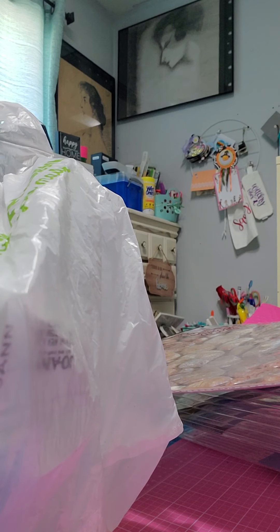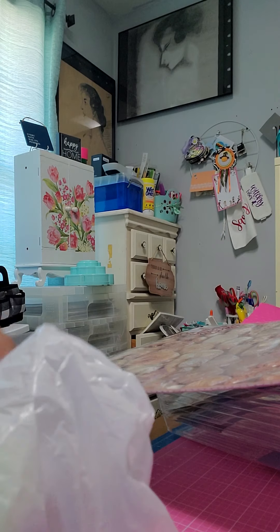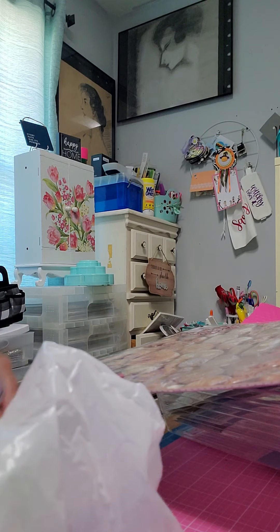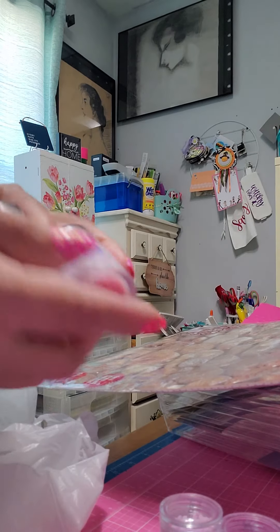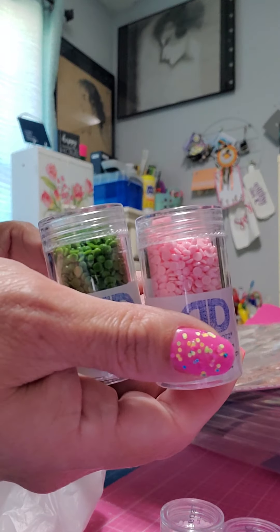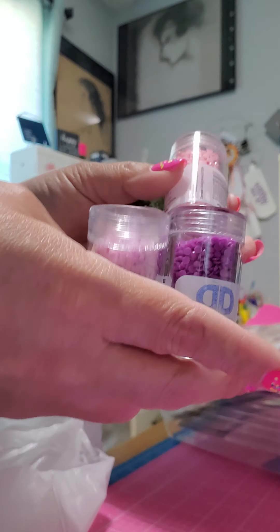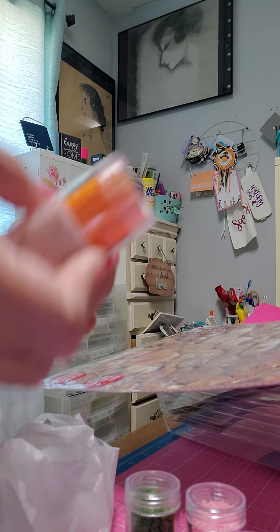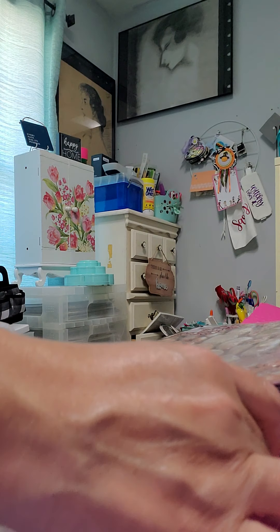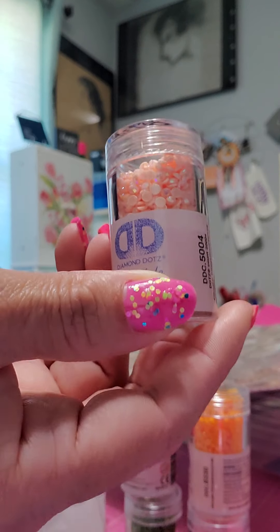At Joann, dots were on sale — nine dots for $12. So I got nine little containers of different color dots. You can use these for shakers. I got two Halloween ones and an extra green one.